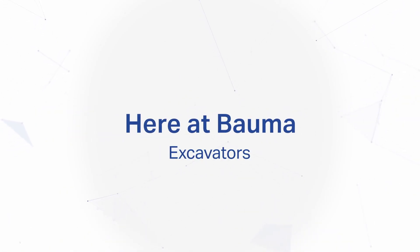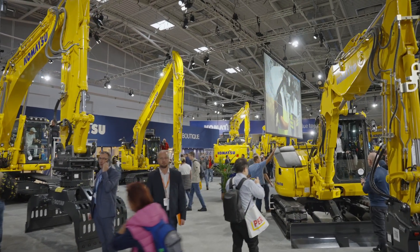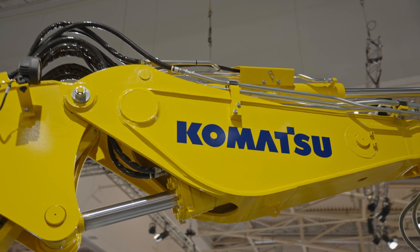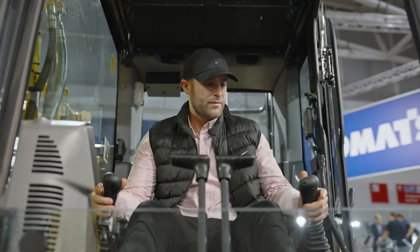Here at Bulma today we present our excavator range. Although Komatsu is of course a Japanese brand, it's interesting to know that all excavators for the European market are produced in Europe. But there's much more to it than just producing in Europe.